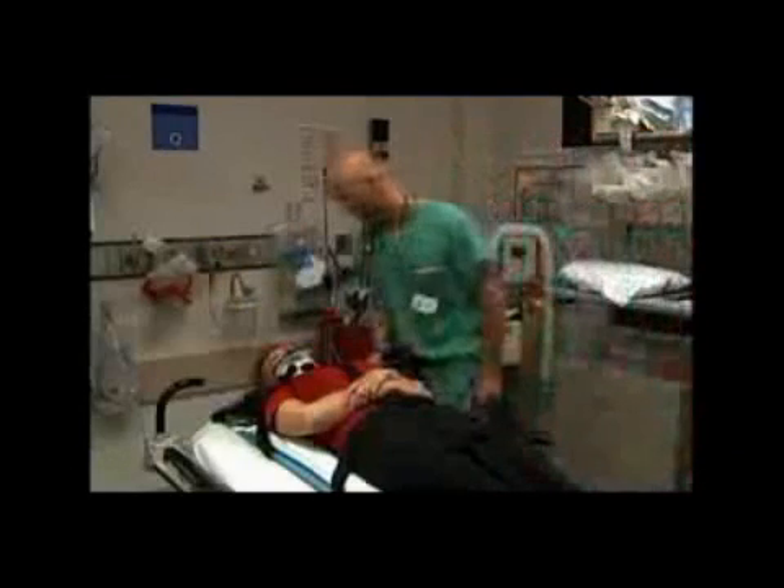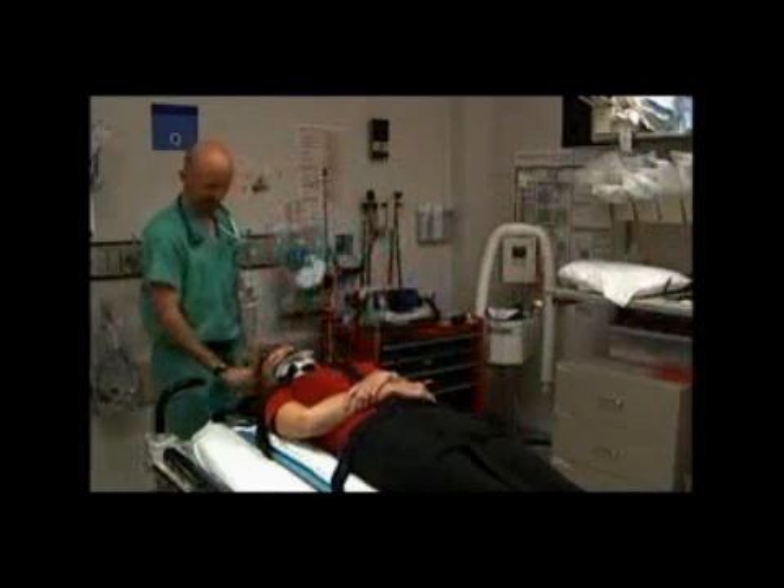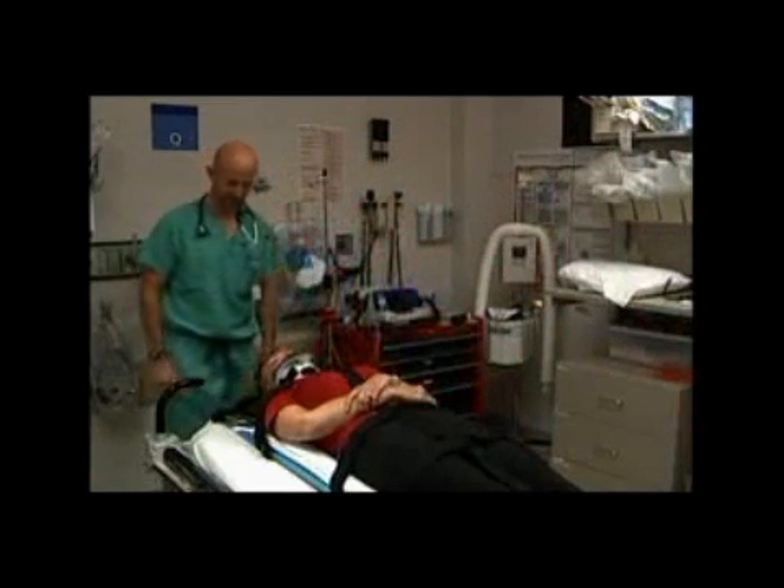It's really nice to come into a room where a patient's on a backboard with a Back Raft. They're comfortable. They're not squirming around. They're not trying to move their neck. They're just comfortably laying on the air mattress, and for me as a physician, it makes a much happier patient and makes my job so much easier.